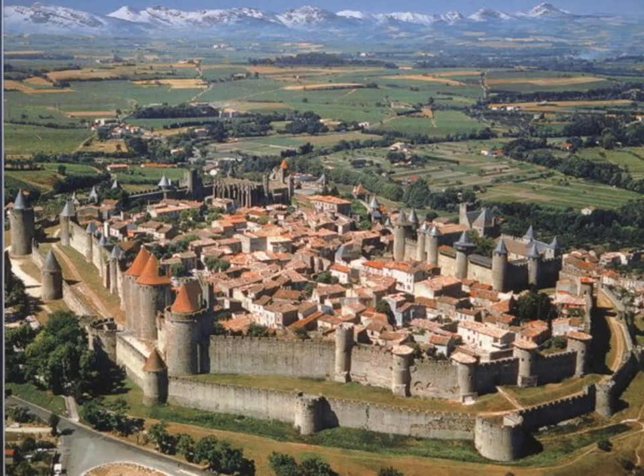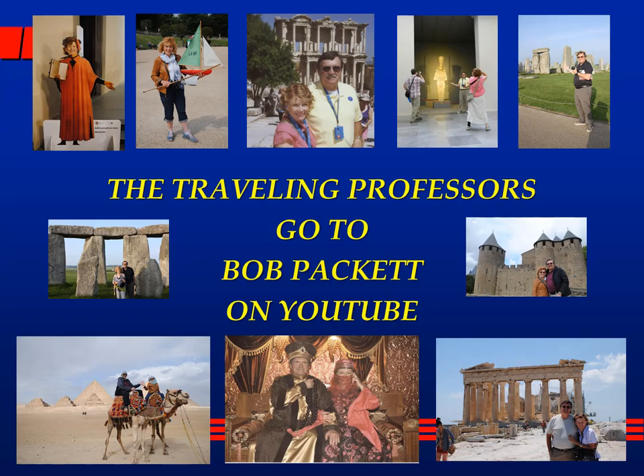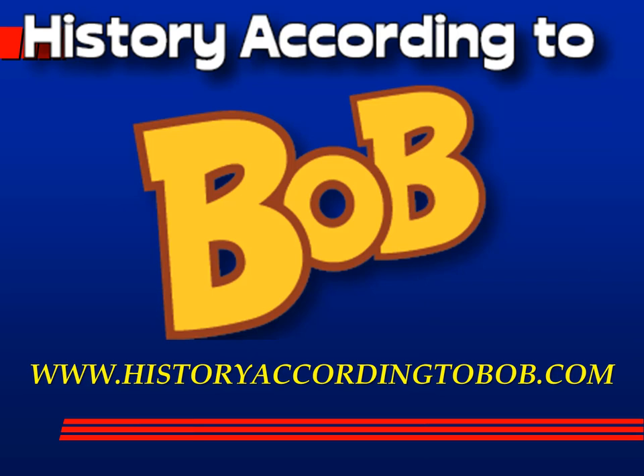I hope you enjoyed our little journey around the exterior fortifications of Carcassonne. We have several other journeys to take on this beautiful fortress city. Sherry and I hope you enjoyed the tour. Please come by our YouTube channel — it should be History According to Bob, but it comes up as Bob Packett; that's the easiest way to get to it. Please subscribe and leave some comments. If you like history, please come by historyaccordingtobob.com, where I do six podcasts a week on different topics in history, and there are CDs and other things you can explore. Thank you very much.